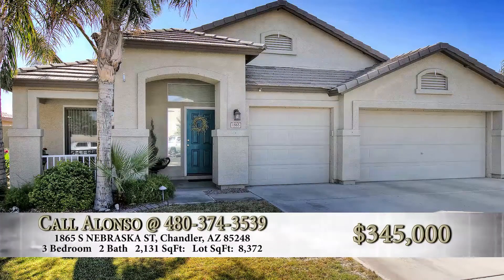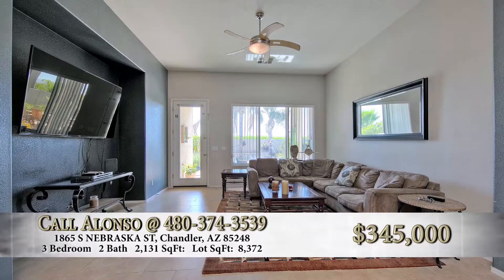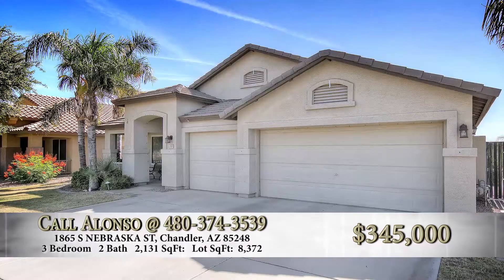When you pull up to this home, it is a single-story property. It is a three-bedroom, two-bathroom, a little bit over 2,000 square feet. It has a loft-style area that can easily be converted to a fourth bedroom if necessary. We have a three-car garage.